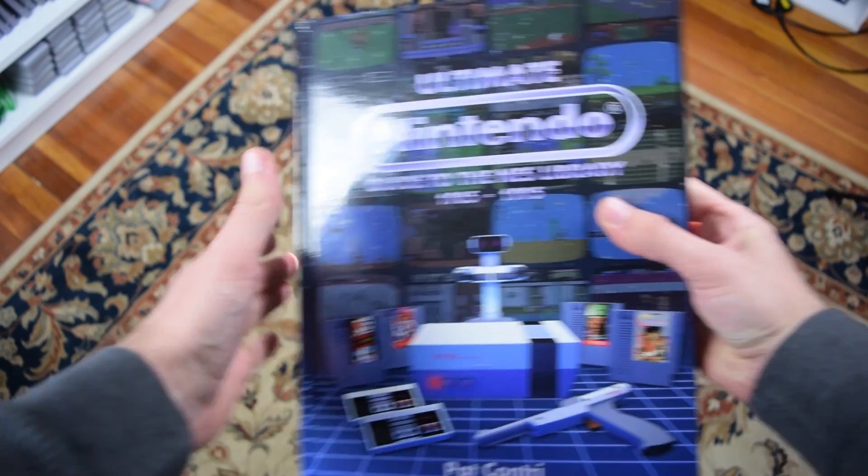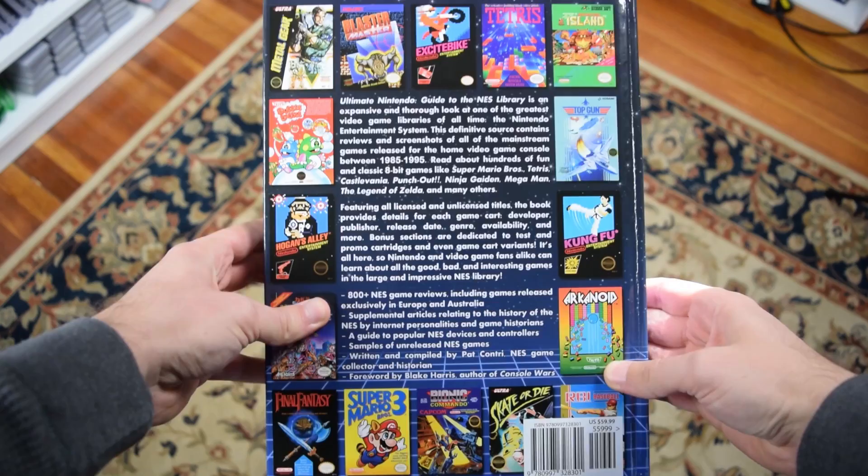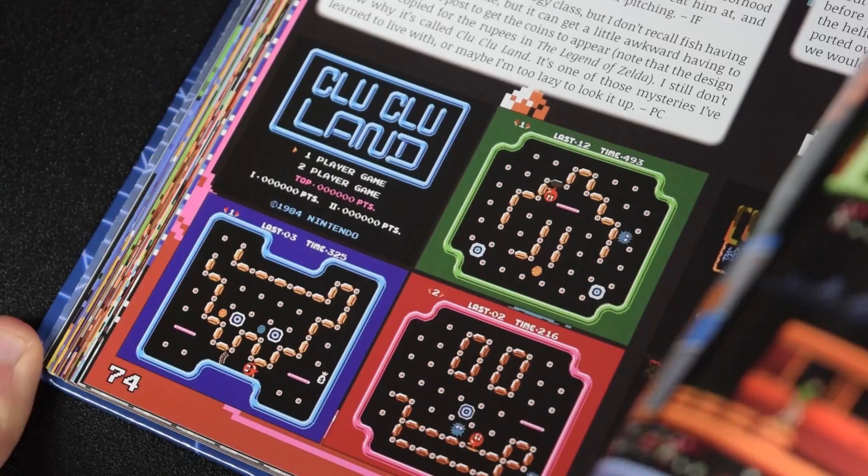Let's start with the physical appearance. This thing is heavy, almost 7 pounds. But the quality is great. It's a glossy hardcover with a nice design. The pages are also thick and glossy, so I don't have any worries about them ripping. When a book is self-published, there's going to be a concern about the quality, but you don't have to worry with Ultimate Nintendo.